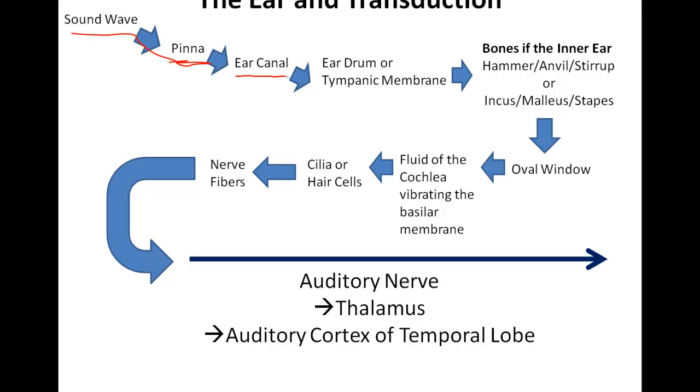The information - the waves of the sound - go down the ear canal, then they hit the eardrum, sometimes known as the tympanic membrane. The vibrations go to the bones of the inner ear: the hammer, anvil, and stirrup, or the incus, malleus, and stapes.